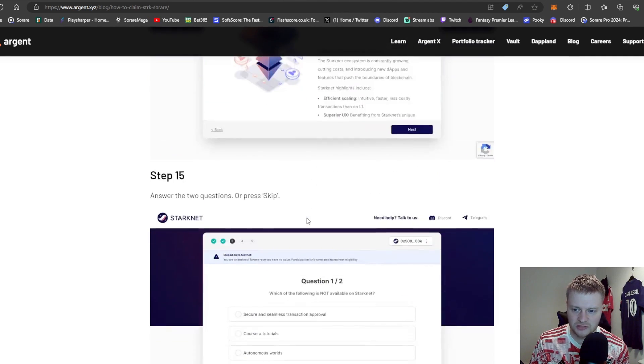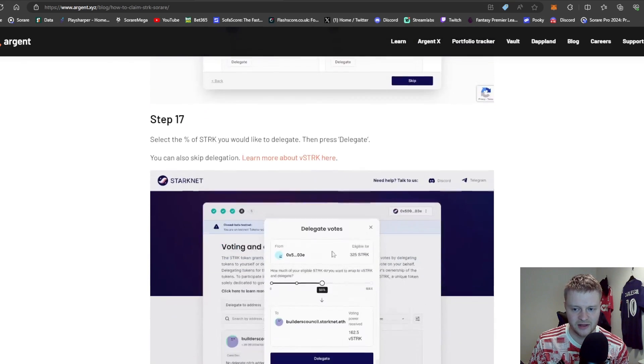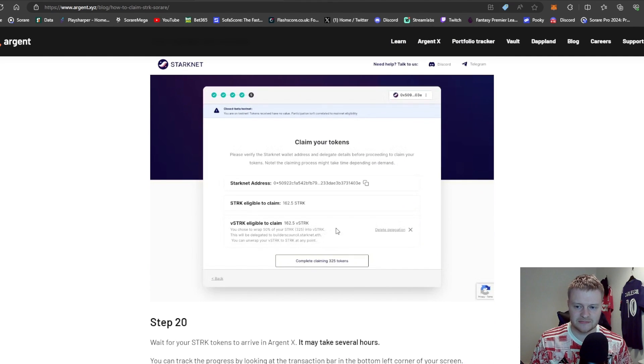Follow all the steps. When you come to the last stage, skip questions like voting delegation and just claim your tokens. This might take a little while — at the moment there's a big queue. I saw on Twitter about 2,500 in the queue, so it may take a few hours at that stage.